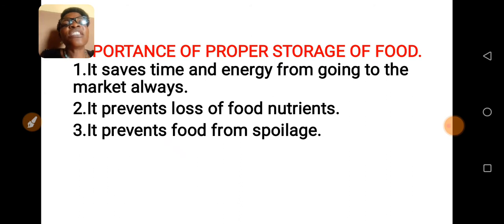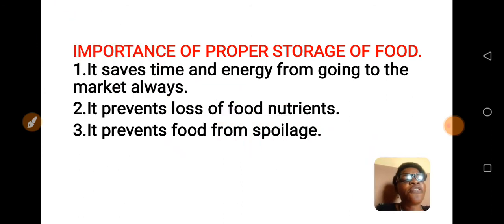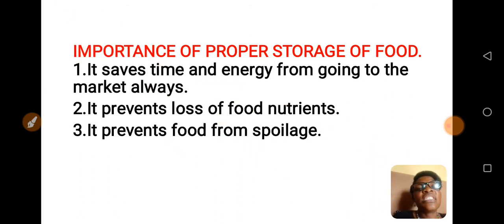What are the importance of proper storage of foods? It saves time and energy from going to the market always. It prevents loss of food nutrients. It prevents food from spoilage.